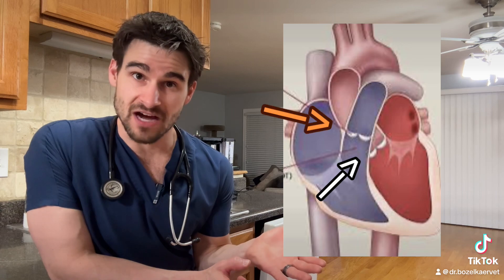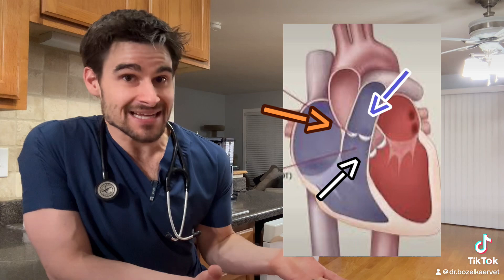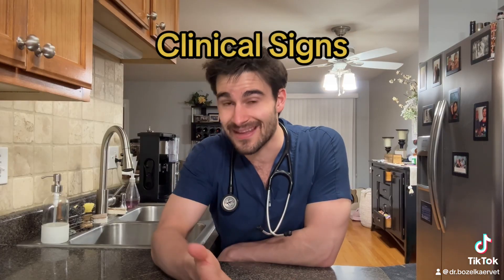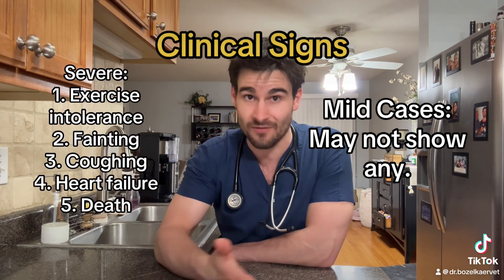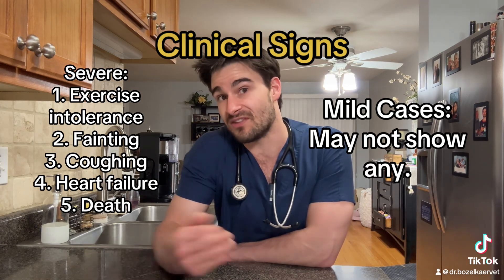That narrowing can happen to a part of the heart immediately before the pulmonary valve, to the valve itself, or to a part of the pulmonary vessel right after the valve. Typically we consider this to be a genetic disease. Mild cases may not show any clinical signs at all, and severe cases can show signs ranging anywhere from exercise intolerance and fainting to right-sided heart failure and even spontaneous death.